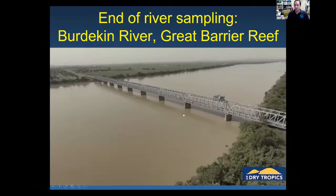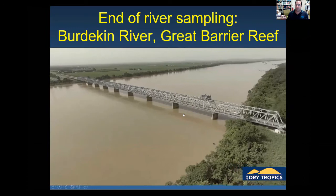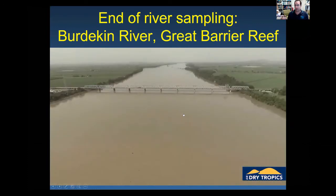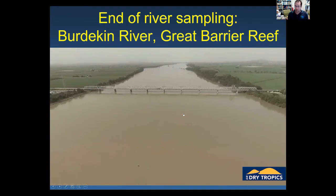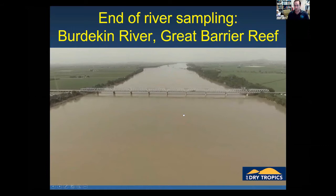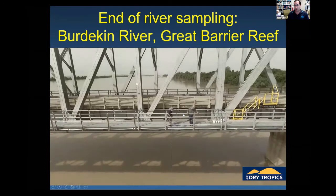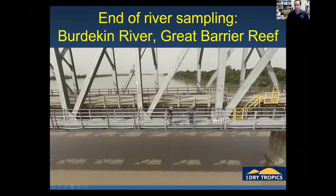The study area is the Burdekin River in the Great Barrier Reef catchment. We're interested in the Burdekin because it's the biggest single-source sediment contributor to the marine environment in the Great Barrier Reef. Here at the Burdekin Bridge — a really nice sampling site — we're looking into a massive 130,000 square kilometre catchment area, about the same size as England, with a river channel about a kilometre wide.